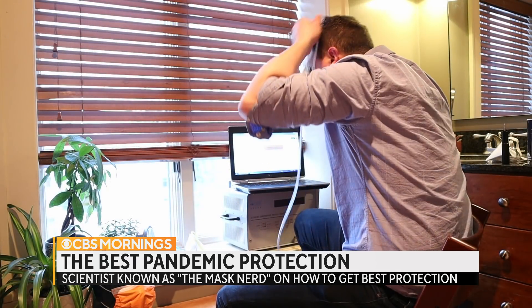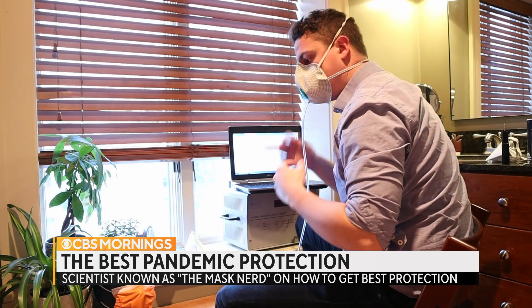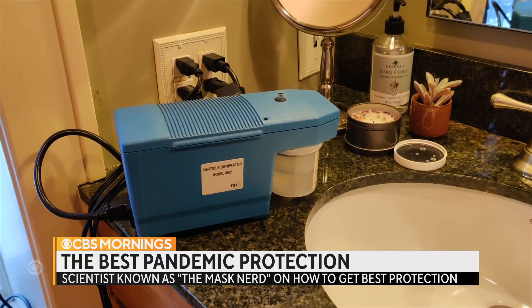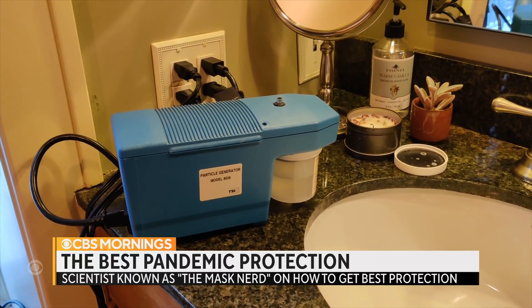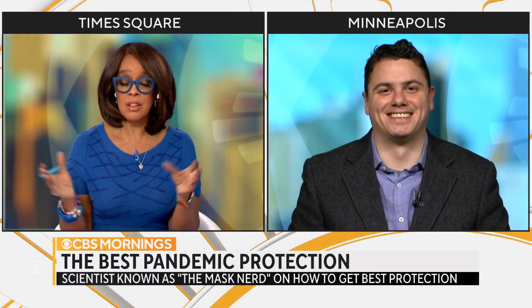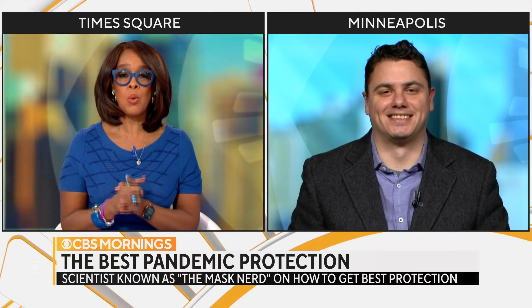Aaron Collins, a self-described mask nerd, is an aerosol scientist. On his YouTube channel, Collins tests masks in his home laboratory and rates their ability to filter out aerosols. Aaron Collins joins us this morning. I love your story — you just started doing this on your own and got a lot of pickup on your YouTube channel because you certainly seem to know what you're talking about. So take us through what you're looking for and what makes a good mask?